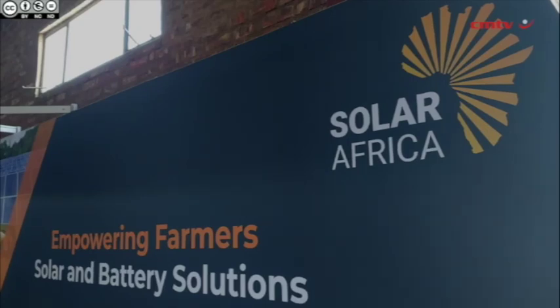Solar Africa is a renewable energy solutions provider. We've been in the industry for over 12 years now, with extensive experience in both the solar side as well as batteries, and now moving into the wheeling side of the business.